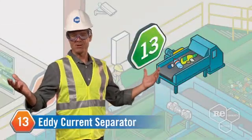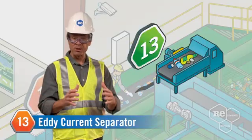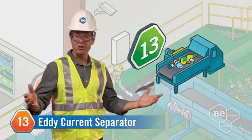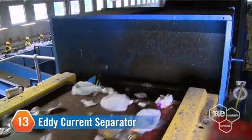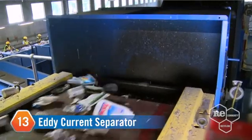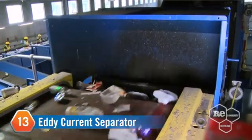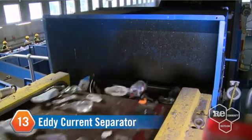Magnets aren't magic, but the eddy current separator magnetically deflects aluminum out from the flow faster than you can say abracadabra. The eddy current separator uses a strong magnetic field to deflect aluminum from the incoming material flow. Items like aluminum foil and beverage cans are easily extracted using this process.